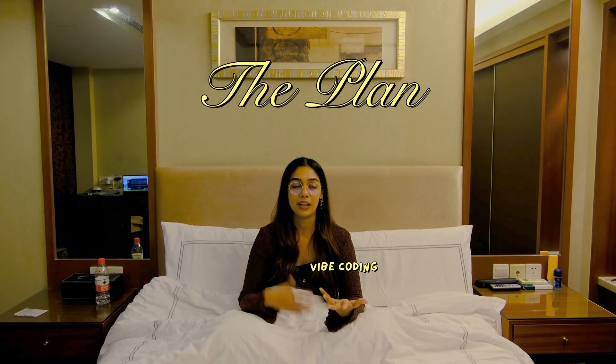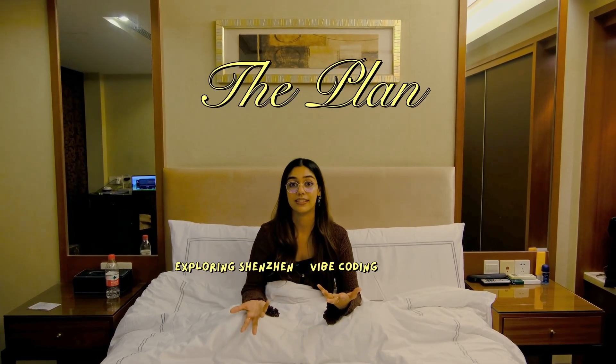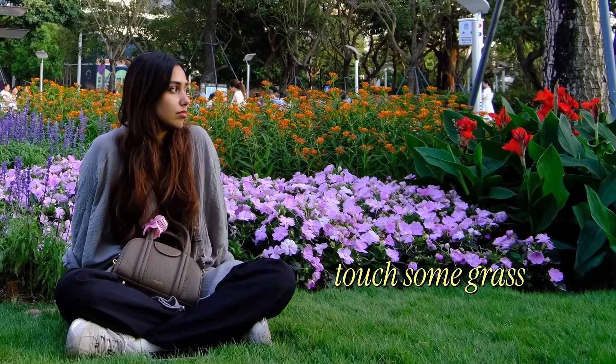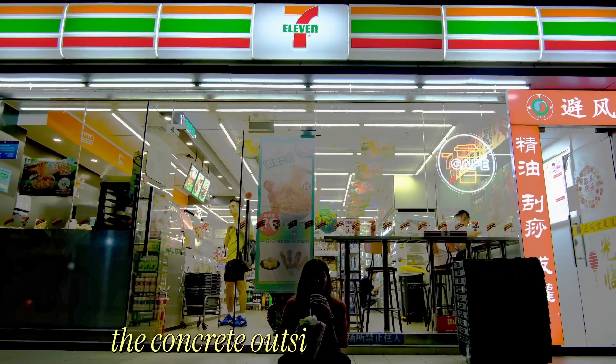But here's the plan: vibe coding while I explore the city of Shenzhen. Will it work? I have no idea, but at least I'll get to touch some grass — or maybe just the concrete outside of the 7-Eleven.